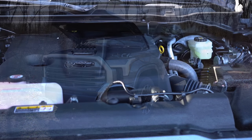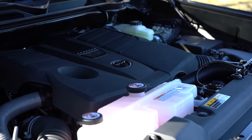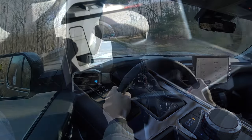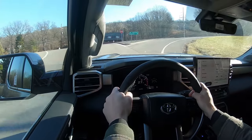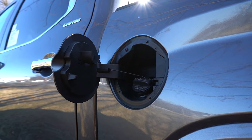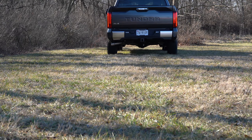Regardless of the configuration, the powertrain is the same. Powering the beast is a 3.4-liter twin-turbo V6 putting out 389 horsepower at 5,200 RPM and 479 lb-ft of torque at 2,400 RPM, sent through a 10-speed automatic. Zero-to-60 comes in at approximately 5.7 seconds. Fuel economy is 18 city / 23 highway for rear-wheel drive, and 17 city / 22 highway for four-wheel drive, on regular unleaded.